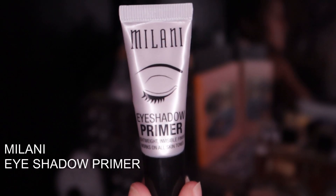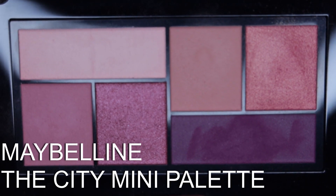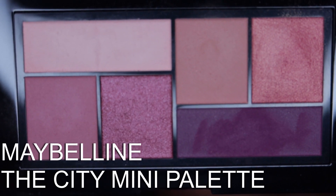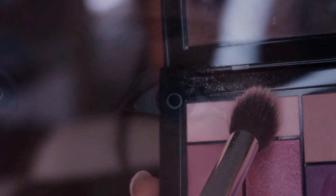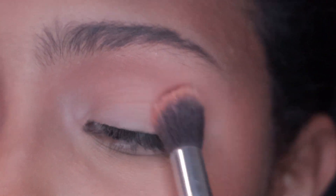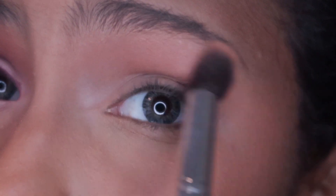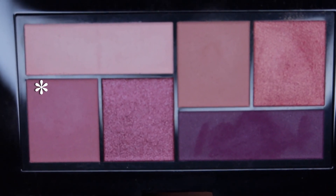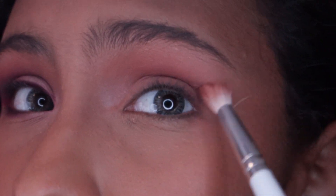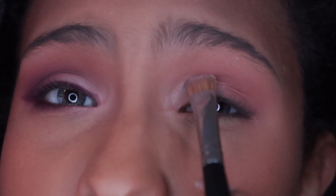My favorite eyeshadow primer at the drugstore is the Milani Eyeshadow Primer. I'm using the City Mini Palette in the mauve tones — it's a good palette. I'm placing the lightest color all over my eye to really set the base of this look. I plan to do a matte look, so I'm setting a base and going in with that light tan color, placing it in my crease and really building it up.